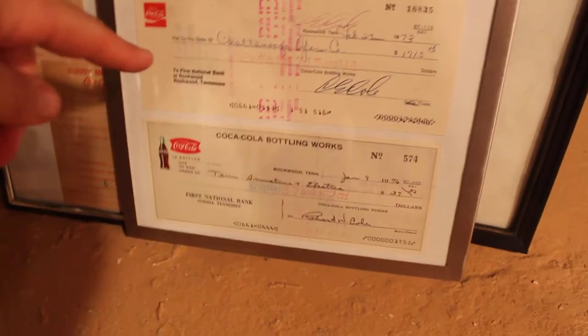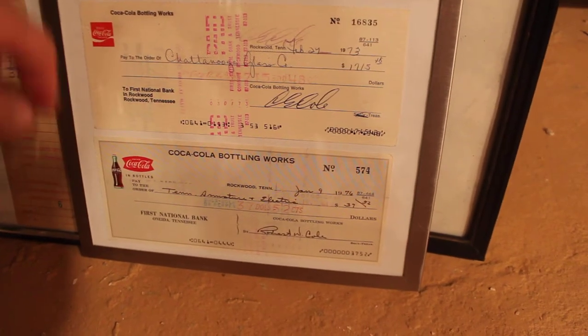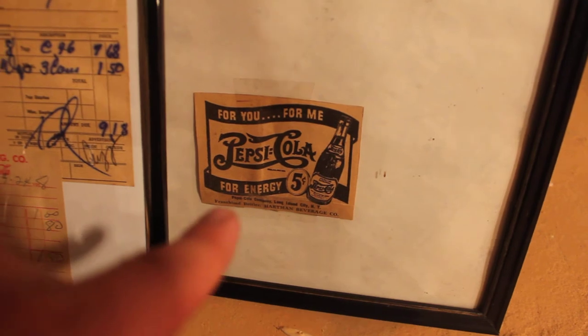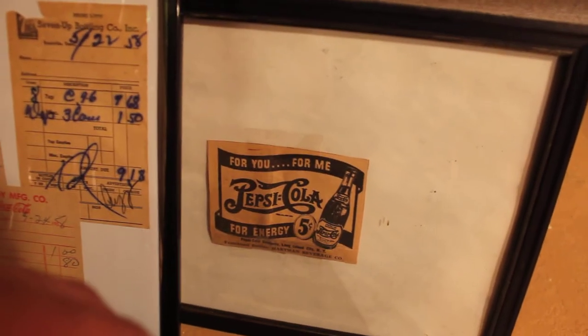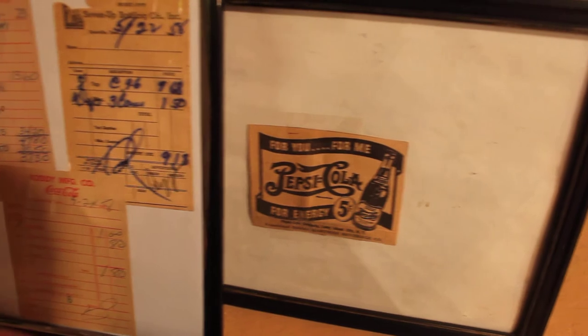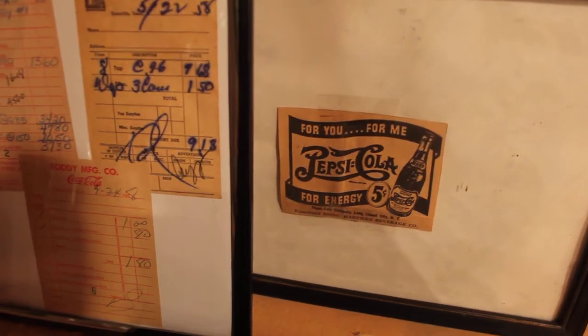Here's some of the pieces I got this weekend: some Rockwood, Tennessee Coca-Cola canceled checks, and a Hartman Beverage newspaper clipping for Pepsi. That's awesome. Just for y'all that don't know, the Hartman Beverage here in Knoxville, Tennessee — that's the original creators of Mountain Dew. That's why I find it particularly interesting.